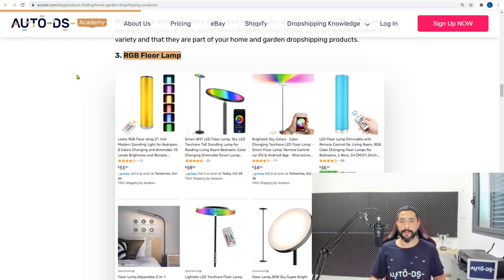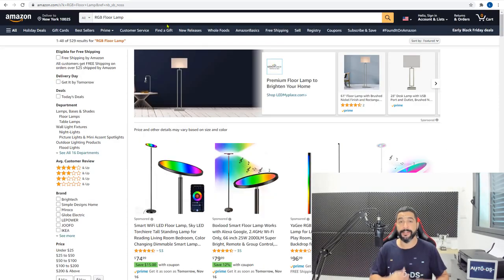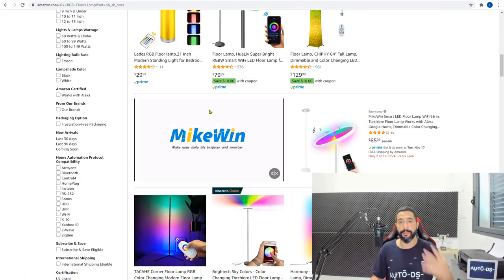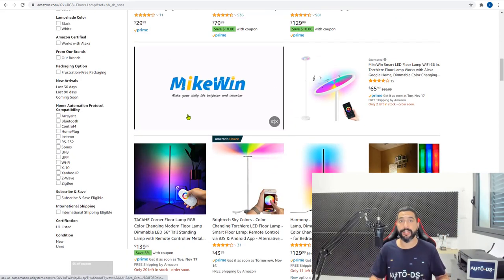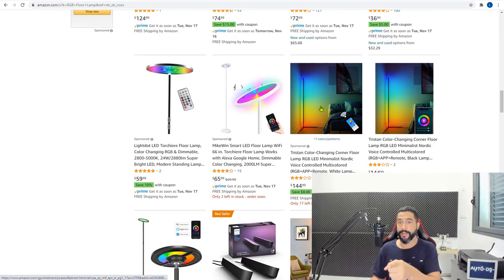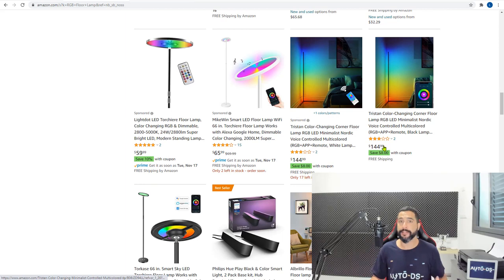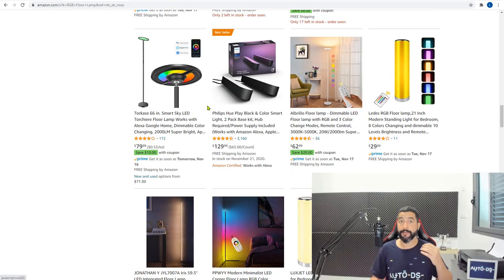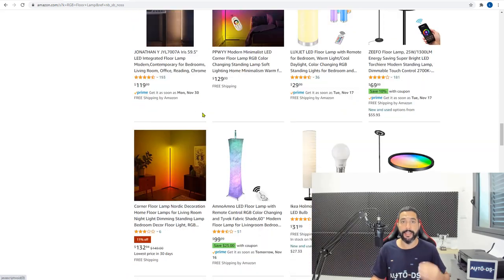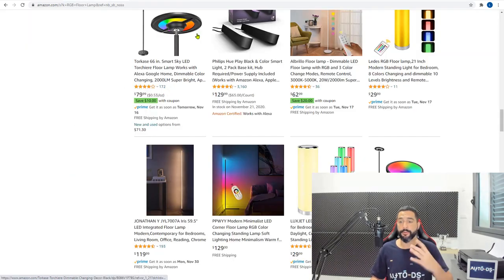On Amazon, these are those RGB floor lamps — really long and thin decor lamps with a bunch of color options that look great in the corner of a room. It is a high ticket product and you're going to make some great profit. It's a relatively new but highly trending product, so now is definitely the perfect time to add these.